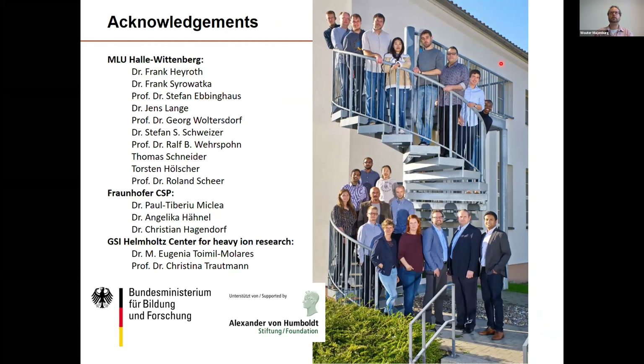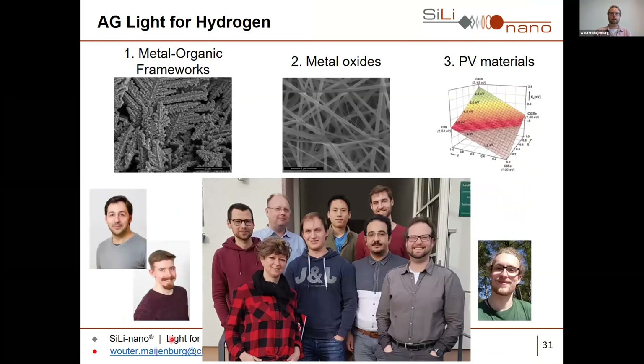I would like to thank all the people from our TIC Silinano Institute for very useful discussions, our collaborators, and the funding agencies — the BMBF and the Alexander von Humboldt Foundation. Last but not least, I thank my group who does all the work in the lab and comes up with many good ideas. For the MOF project: my former postdoc Francesco Cadeo together with his student Florian Himmelstein. For the copper gallium selenide project: my PhD student Bezat Mahmoudi, with help from Leonard Giesenberg and Florian Himmelstein. Thank you very much for your attention.